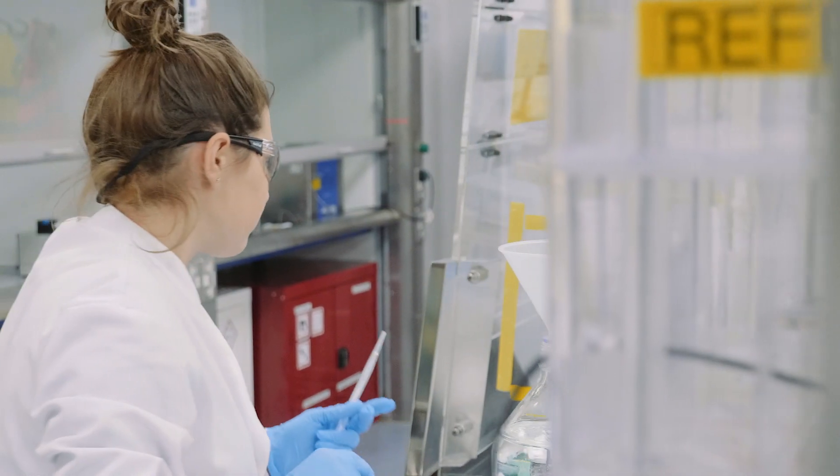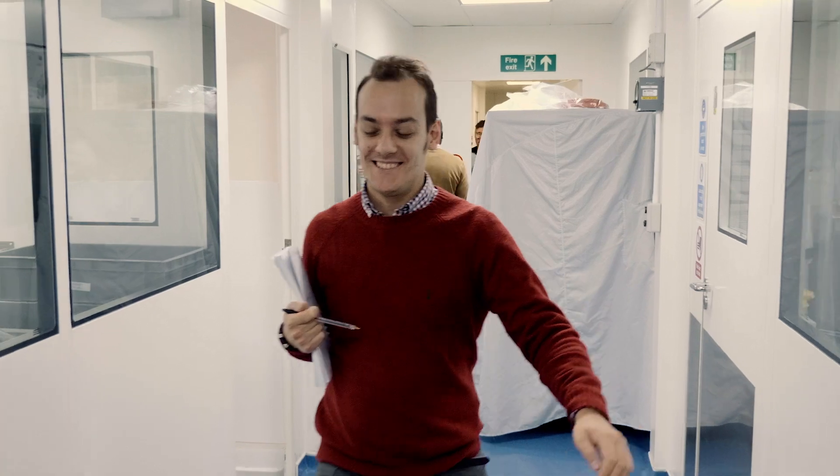What makes Milton Park special is the people, their love for science, their expertise, the fact that they come in every morning driven to do the best for the customer and do the best for the patient. Made with process and purpose at Milton Park, UK.